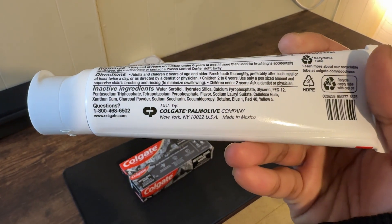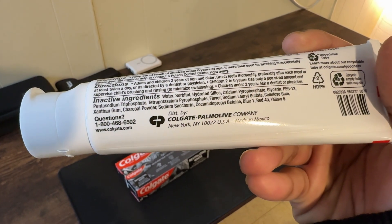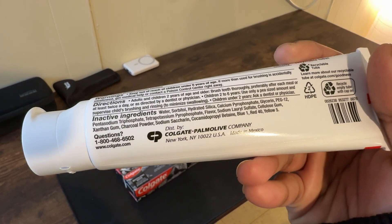Plus it's vegan. If you're into picking products that match your ethical views, you'll appreciate that this toothpaste checks that box.